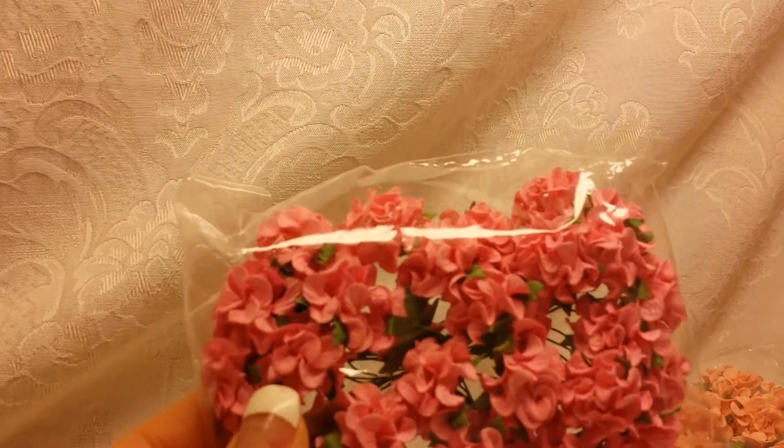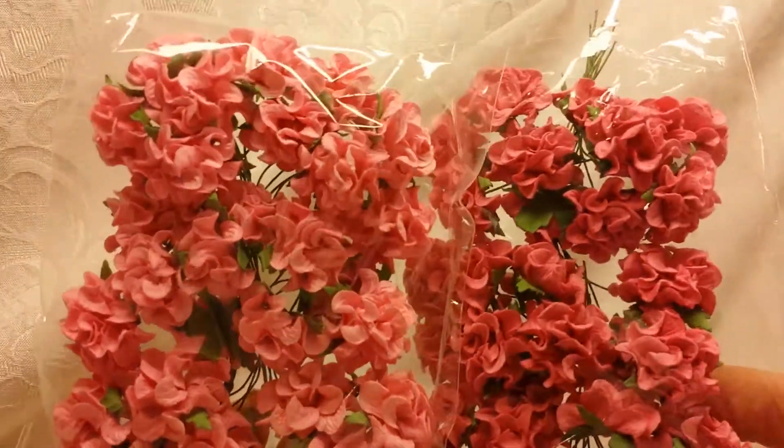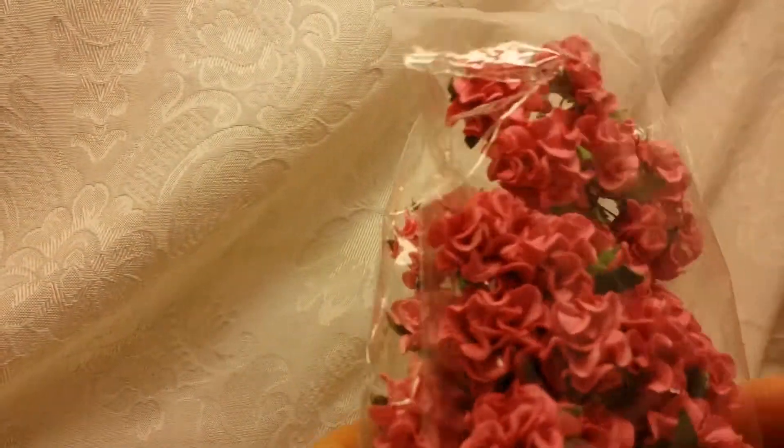I also got these pink ones too — they're a little bit lighter than the others, not much, but a little bit. I'm a pink flower hoarder, so that works for me!